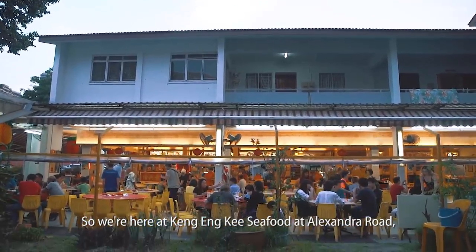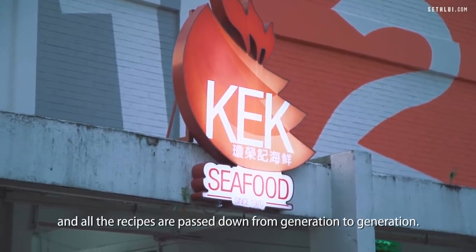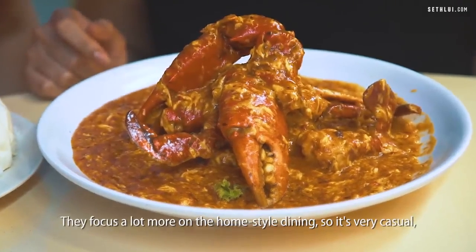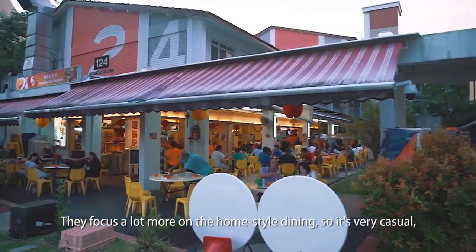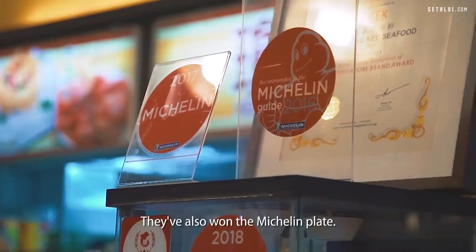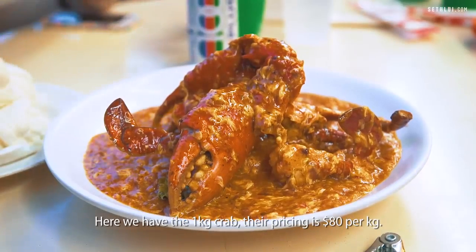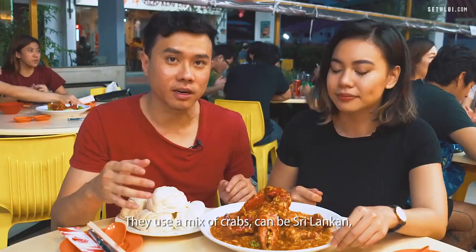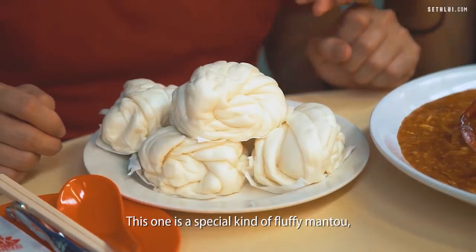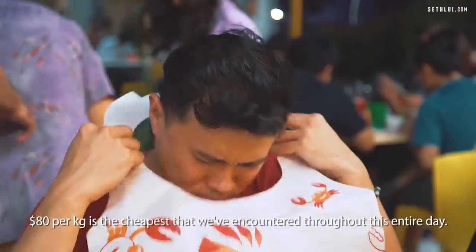So we're here at Kang Enki Seafood at Alexandra Road. This has been around for about 40 years and all the recipes are passed down from generation to generation — the original recipe ever since. They focus a lot more on home-style dining, so it's very casual. It is the epitome of a zi char restaurant done really well, very popular with locals. They've also won the Michelin plate. Here we have the 1 kg crab — their pricing is $80 per kg, which is the cheapest we've encountered throughout this entire day.